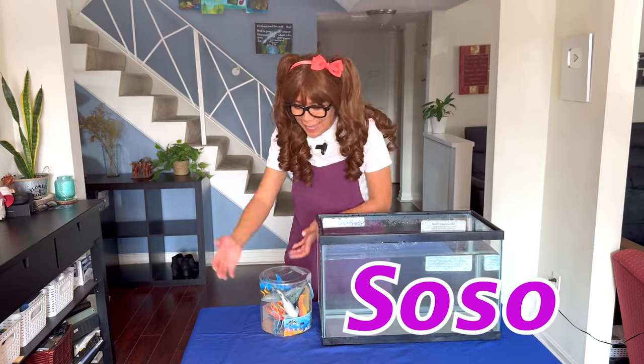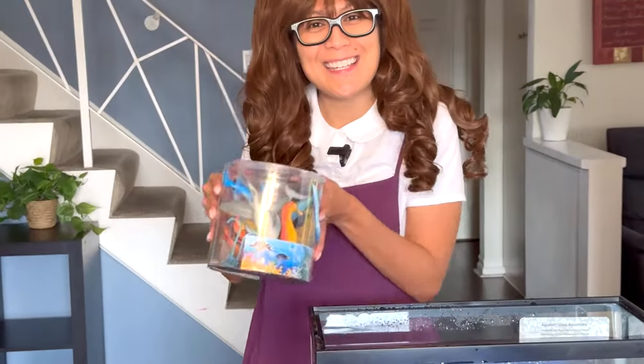Hello friends, it's me, Soso, and today we're going to unbox sea animal toys. Let's see how many you can get right.